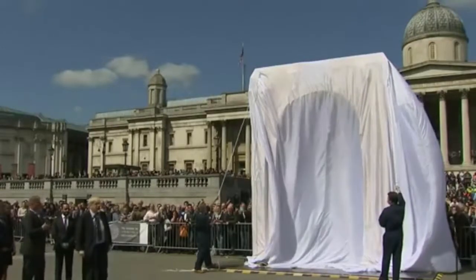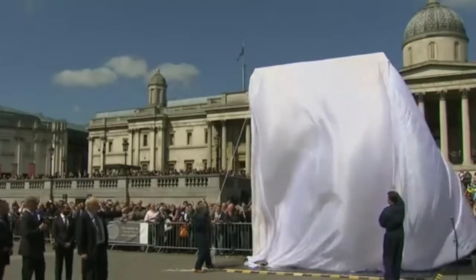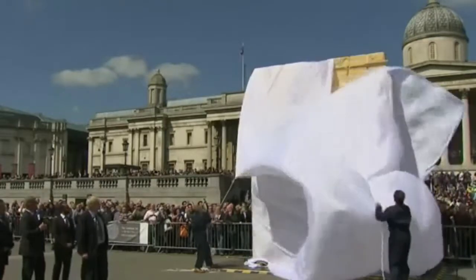A new structure in the history of this city. Ladies and gentlemen, the triumph of the launch of Palmyra. Three, two, one.